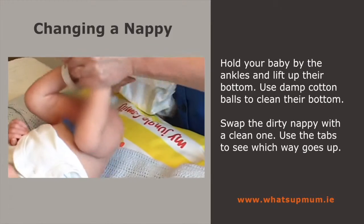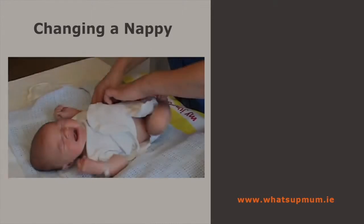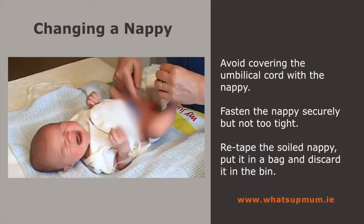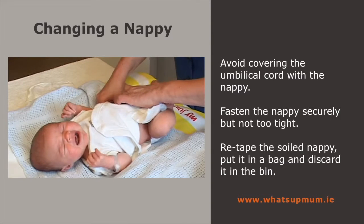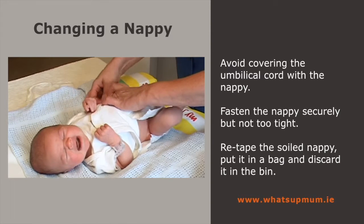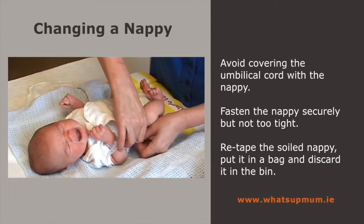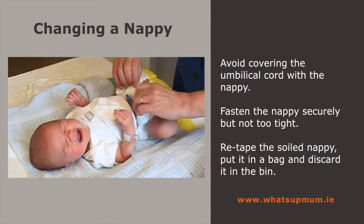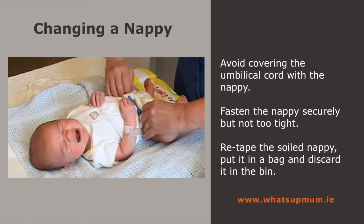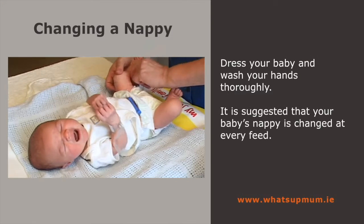Swap a clean nappy for the dirty one. Use the tabs to see which way goes up. Avoid covering the umbilical cord as this can cause irritation. For a boy, keep his penis pointed down. Fasten the nappy at both sides with the tapes, making sure it's snug but not so tight that it pinches the skin. Retake the soiled nappy around the contents, put it in a plastic bag and discard it in the bin. Dress your baby and wash your hands thoroughly.